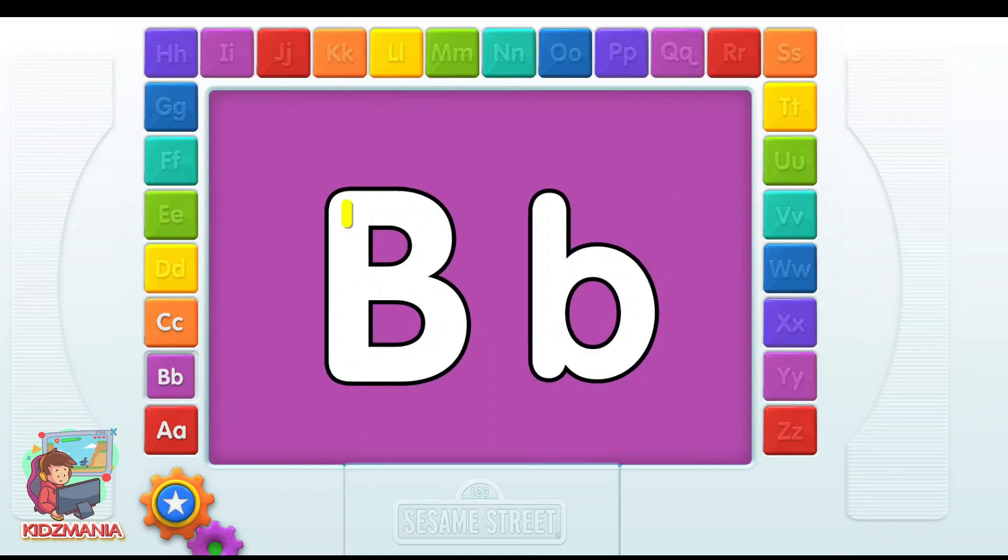B! Elmo loves this letter. You know what to do. Just follow the yellow lines to make the letter.